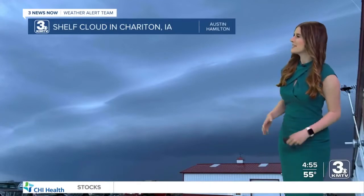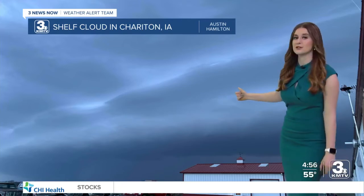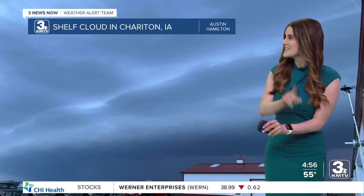Our Weather Wednesday viewer photo was sent to me by Austin Hamilton. This is from that line of storms that moved through here as well as Iowa on Saturday. Last Saturday, this depicts a shelf cloud over Sheraton, Iowa. Shelf clouds typically form along the leading edge of a line of storms or a squall line, and that's exactly what moved through Iowa on Saturday.